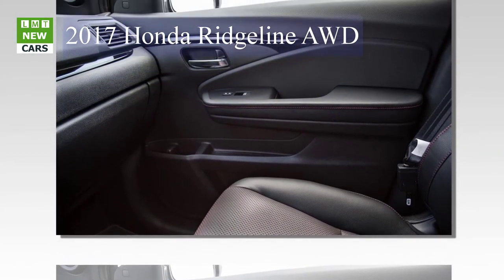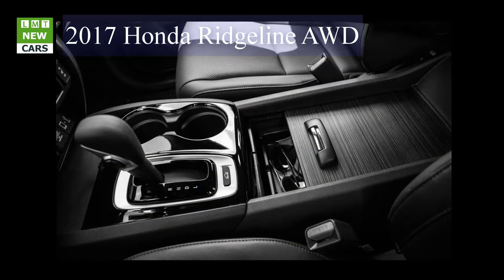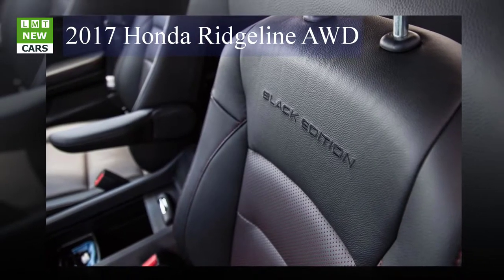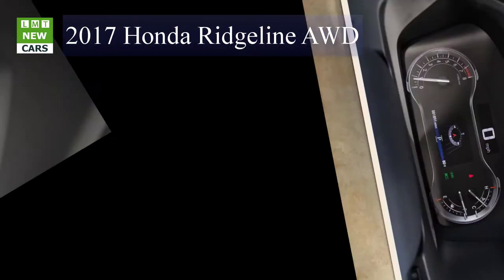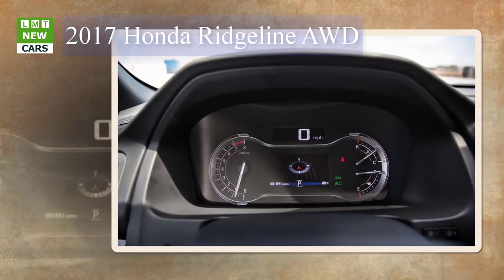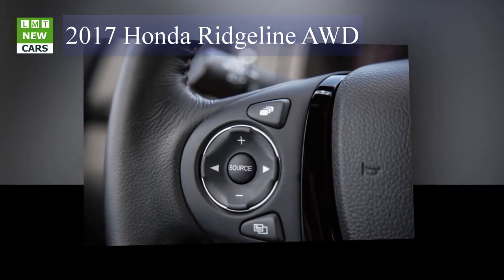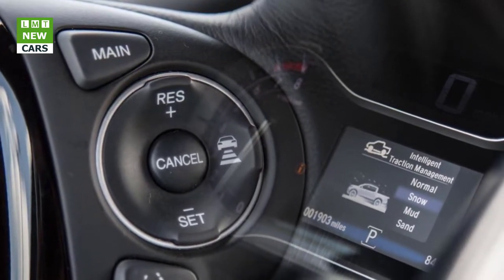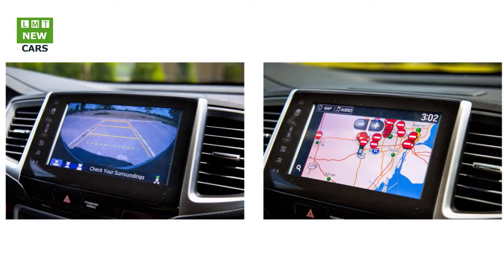The Ridgeline impresses in the passenger-car pursuits: ride, handling, acceleration, and fuel economy. Among the truck skills, its now larger and still-innovative bed is an advantage, and its payload rating of 1,499 pounds is just 91 pounds shy of the class-leading GM trucks and better than Toyota's and Nissan's. When it comes time to hitch up a trailer, though, the Honda shows its greatest weakness — a max tow rating of 5,000 pounds, whereas the Colorado/Canyon can be equipped to tug 7,000 pounds, and both the Toyota and Nissan can tow more than 6,000.